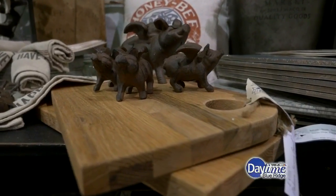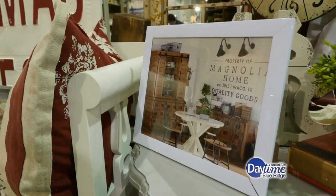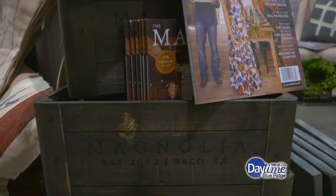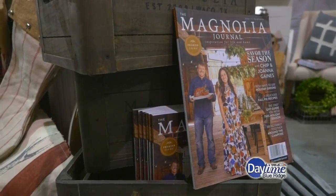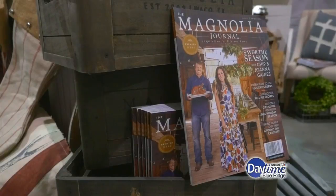Magnolia Home is huge, and one of the big things is the magazine — you actually have the magazine. We do. As far as we know, we're probably the only ones in town who have them right now because everyone's sold out. So we've got those here. If you're still looking for one and haven't got it, come in and pick it up.